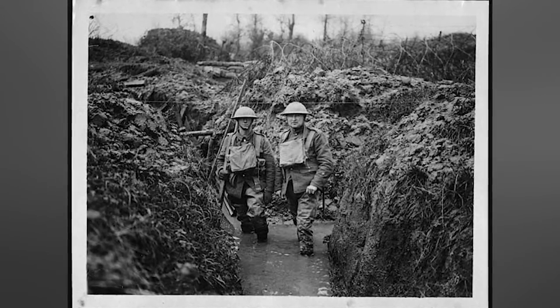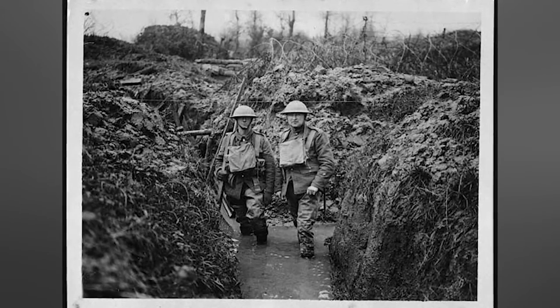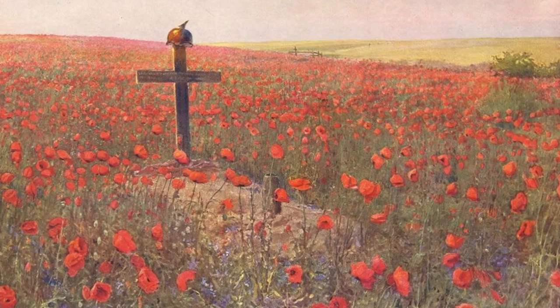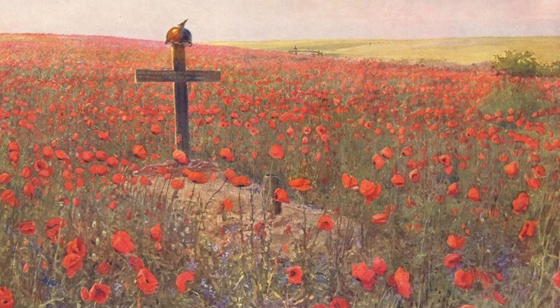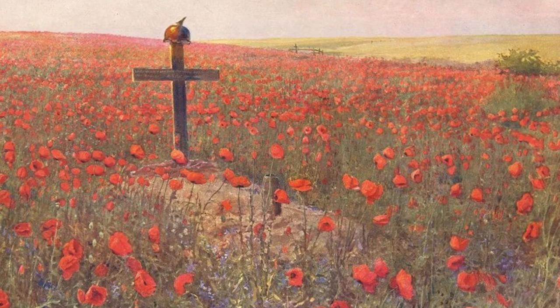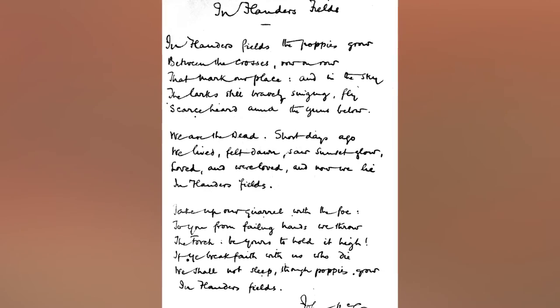Now let's go way back to the First World War, over 100 years ago. Surprisingly, poppies were a common sight for soldiers fighting on the Western Front. This is because poppies thrived in the overturned soil caused by all of the battles and burials in cemeteries. The sight of poppies growing among grave crosses inspired Canadian Dr. John McRae to write his poem 'In Flanders Fields' in 1915.